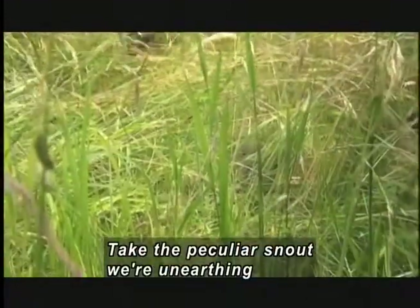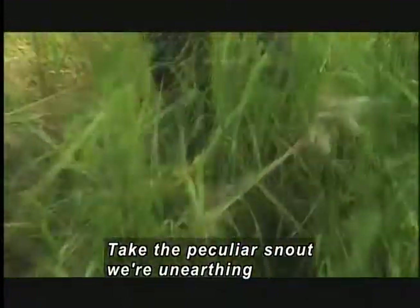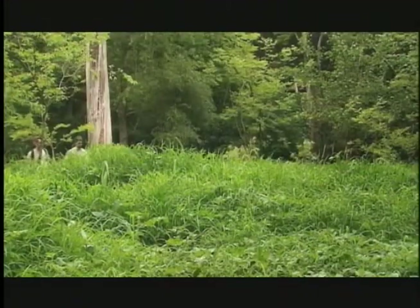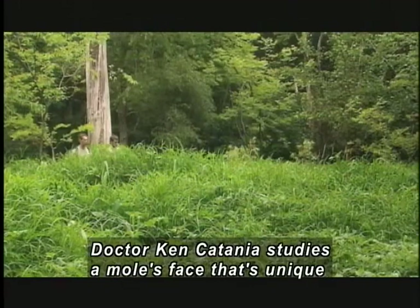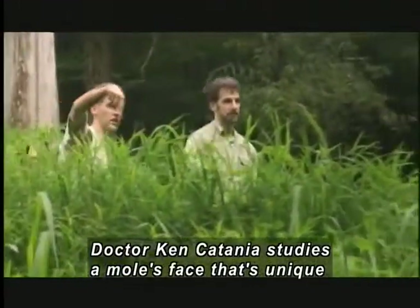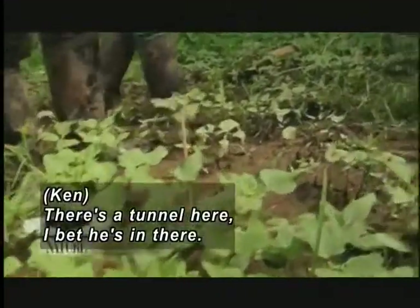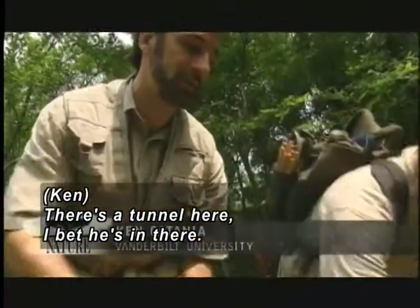An otter dives underwater. Take the peculiar snout we're hoping to unearth in the woods of Pennsylvania. Two men hike through a green forest. Dr. Ken Catania studies a mole with a face that's unique in the whole animal kingdom. Oh yeah, there's a tunnel here for sure. I bet he's tracking in there.